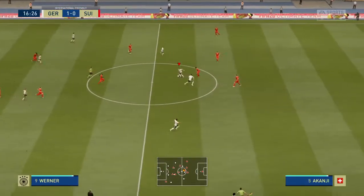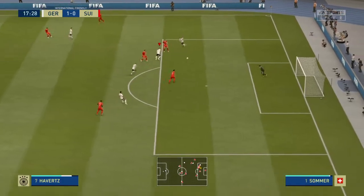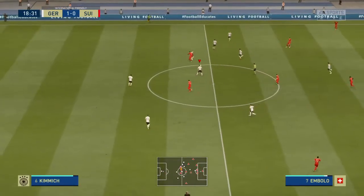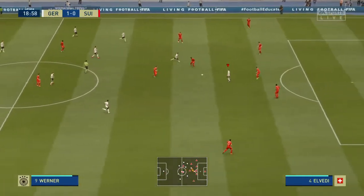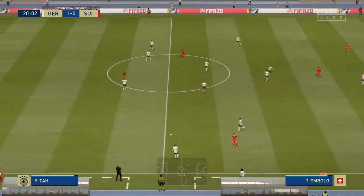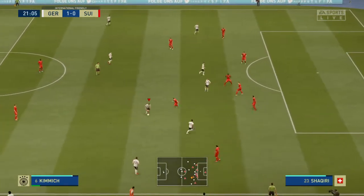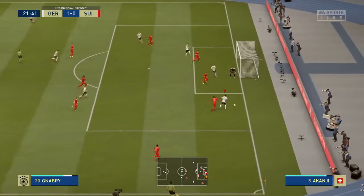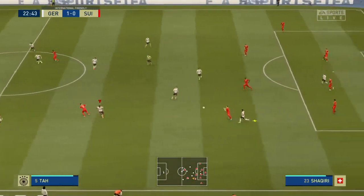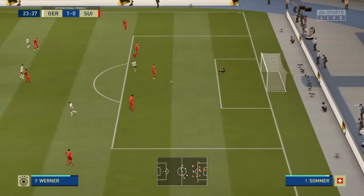Maybe the counter attack is on here. Werner, no threat now. Now Gnabry — Werner, saved by the keeper but not decisively. Jordan Shaqiri crafting the through pass — that's a fine catch by the keeper.